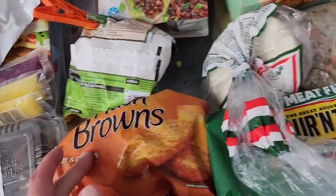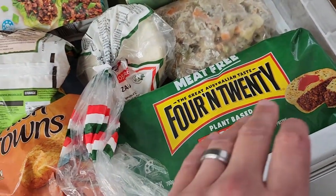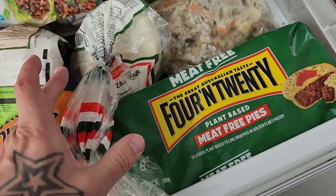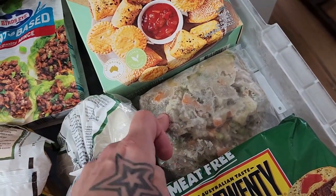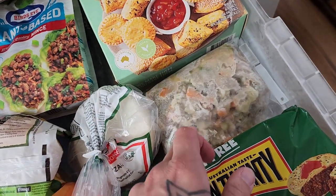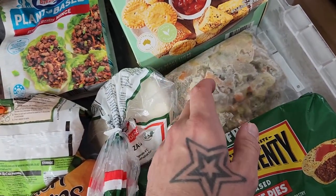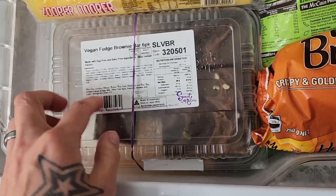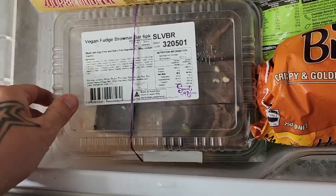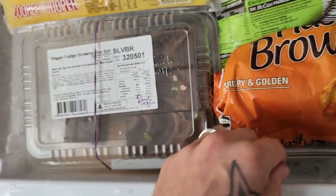I've also got a jackfruit pie mix that we had a little bit extra of and I've frozen here. You can just defrost it, put together some puff pastry pies in the pie maker — easy. Over here we bulk purchased some vegan fudge brownie bars. These are just something we pull out every so often, but they're frozen and will last a very long time.